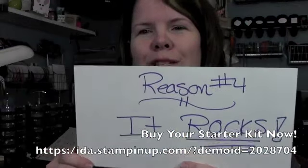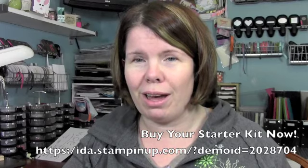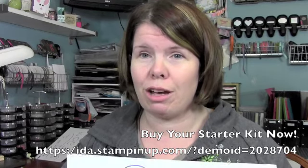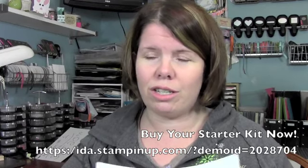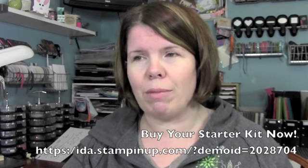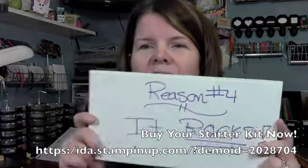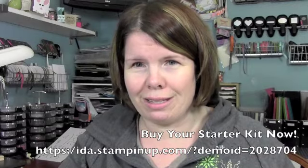Reason number 4: being a demonstrator rocks. Do you see how much I love this? This is the easiest, funnest job I've ever had, and believe me, I have worked some extremely fun places — top of the line, pampering, amazing places, just outstanding. And I love my full time job, I love my writing, I love media relations, but being a demonstrator makes my heart sing. Simply put, it rocks. It is the funnest thing you could possibly do as an adult woman that's still legal.